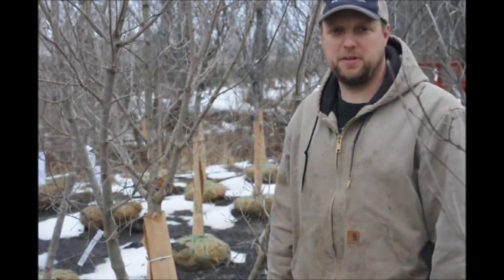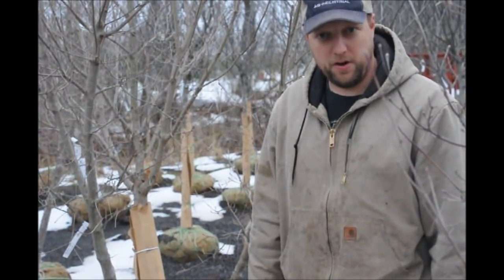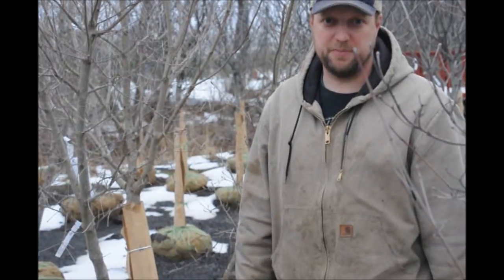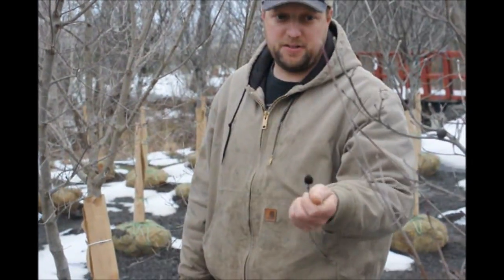Once it gets older, the bark starts to exfoliate similar to that of a birch or a stewartia, but not as noticeable. It has a nice four-petaled flower that's white, and it comes out with large berries. Nice red berries such as that.